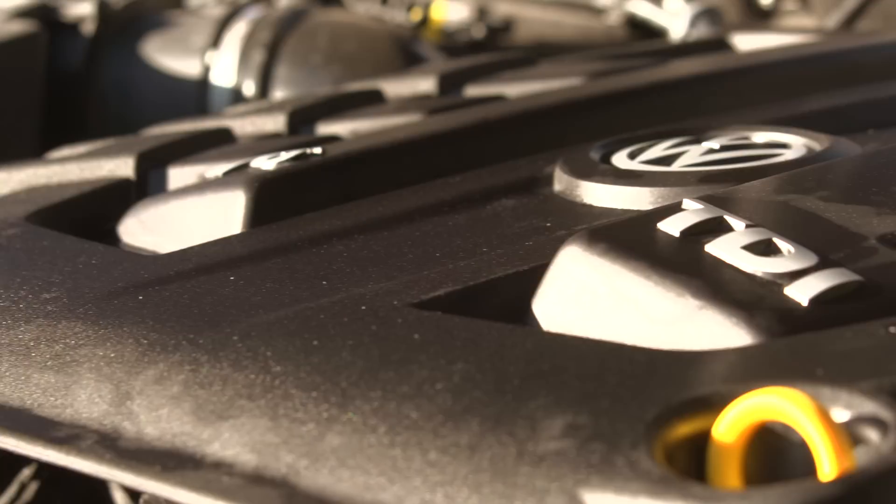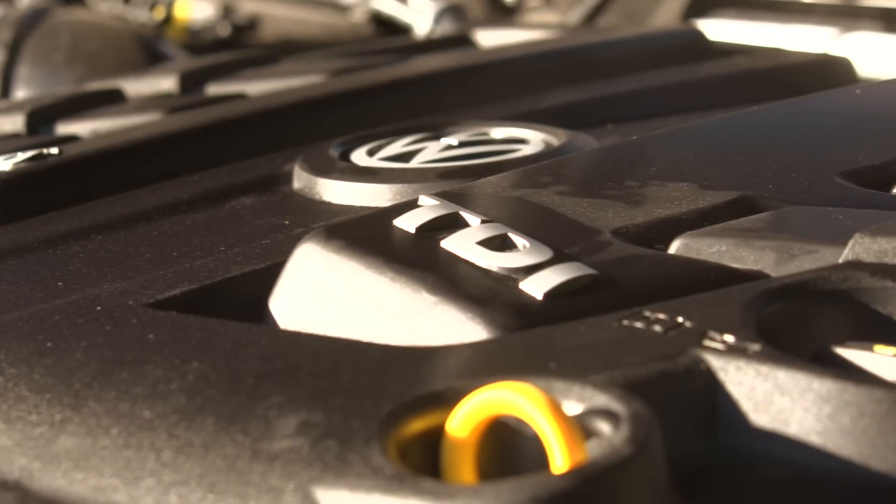You can't really go wrong on engine choice, because the entry-level 161bhp 3.0-litre diesel is both smooth and punchy. However, we would recommend stepping up to the mid-level 201bhp 3.0-litre diesel, simply because you can get it with VW's fantastic 8-speed automatic gearbox.